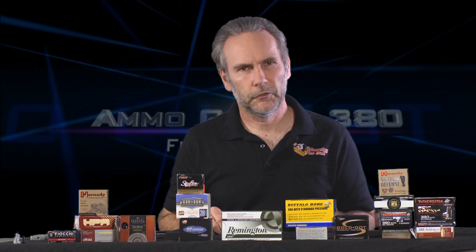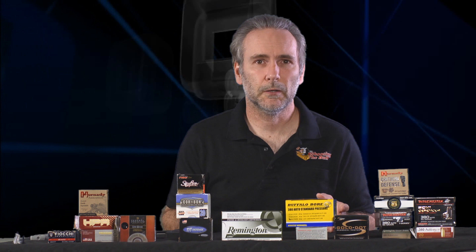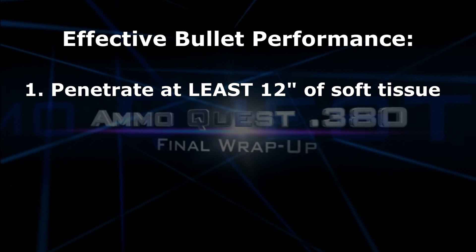The advice I ran into over and over is just use ball ammo, just use FMJs — that's the only thing that makes sense, hollow points are no good. But there's got to be something better than just settling for an FMJ, because an FMJ is in general a lousy choice for self-defense. It makes a tiny little wound and it will over-penetrate, and both of those are bad. The good thing about FMJs is they penetrate deep enough to stop an attack, but they over-penetrate and don't make big wounds.